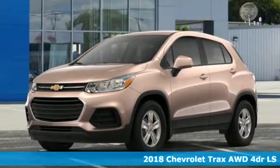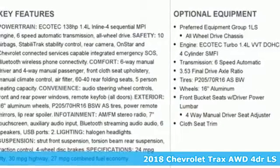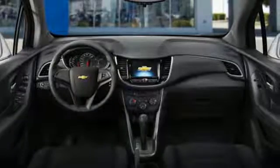Here's a 2018 Chevrolet Trax. With its athletic design cues, this Trax adds curb appeal to every street. It comes with the features you need, and better yet,